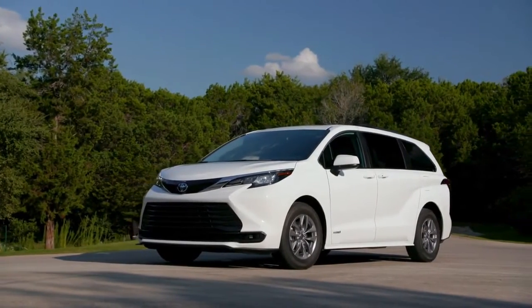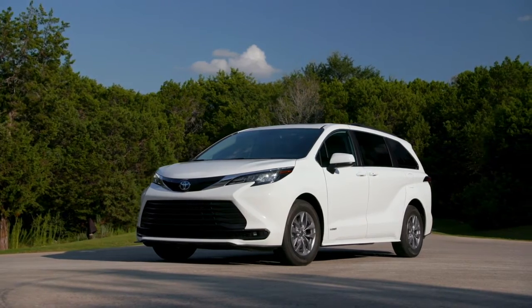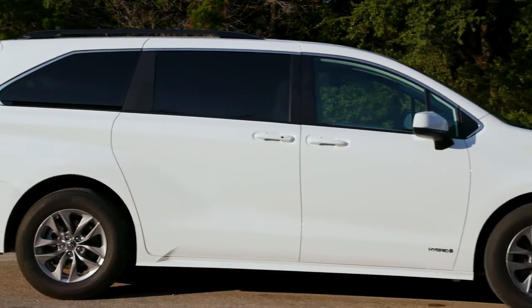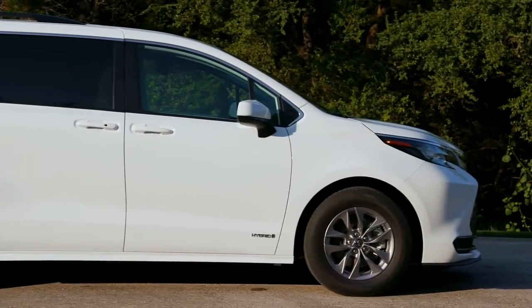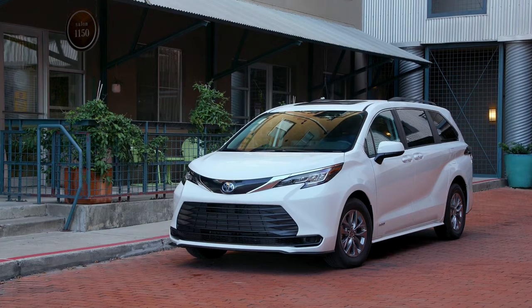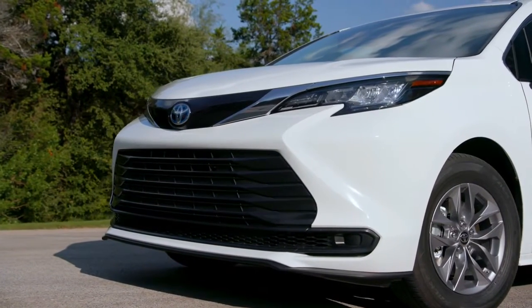Aiming to redefine the segment, the fourth-generation Toyota Sienna reimagines the minivan to support a wider array of life stages and activities. With a standard hybrid powertrain across all trims and an array of new tech and amenities, the 2021 Toyota Sienna raises the bar for style, safety, comfort, versatility, and fuel efficiency in its segment. Designed, engineered and assembled in the US,